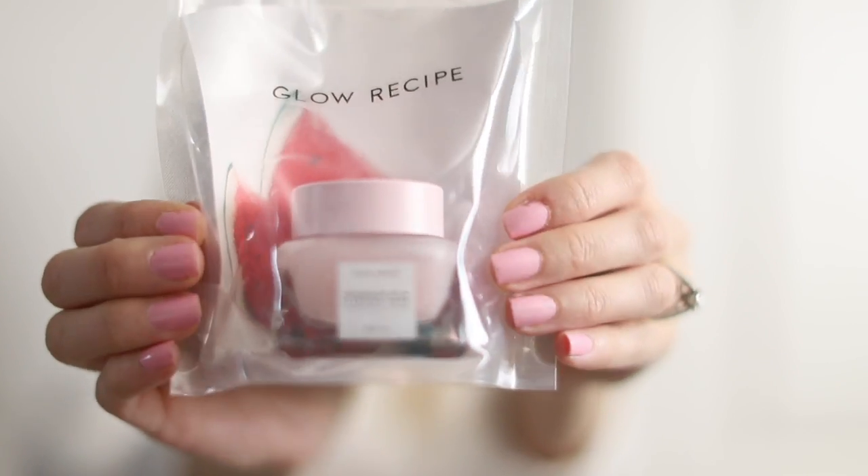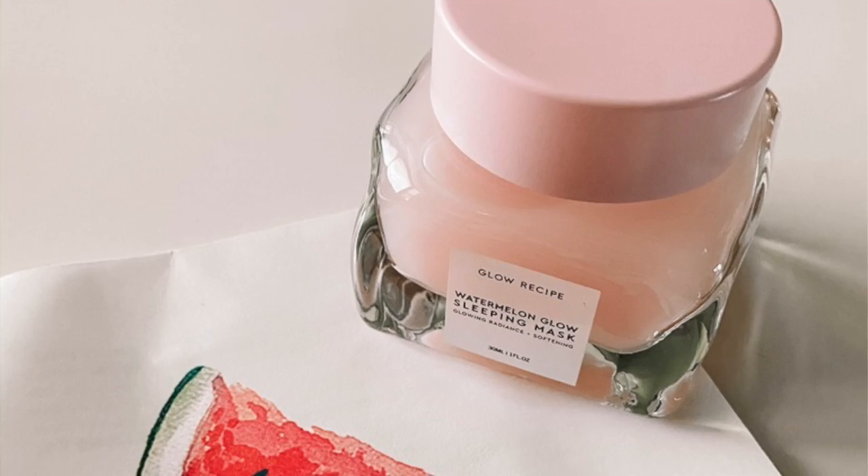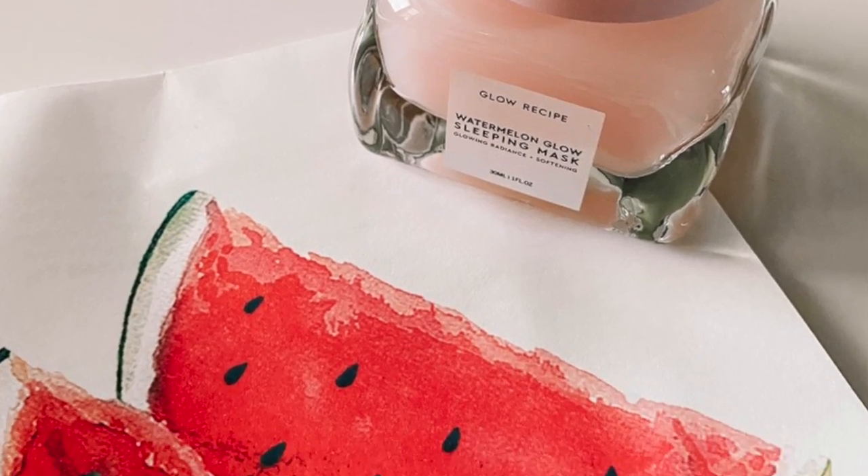Oh my gosh — it says Glow Recipe Watermelon Glow Sleeping Mask! I love little things like this, it just feels so fancy and I feel so spoiled when I have special little jars. I don't know what it is, but it's literally the prettiest color of pink — this is so cute.